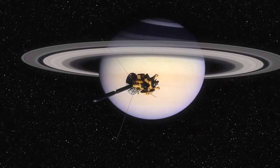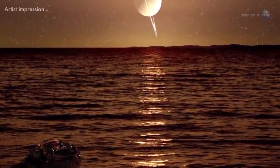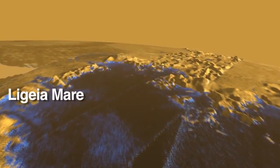Scientists have long known that one of Saturn's moons, named Titan, has liquid hydrocarbon lakes on its surface. For years, they have been monitoring a mysterious feature in one of the lakes called Ligeia Mare, near Titan's North Pole.